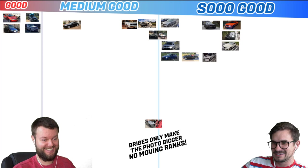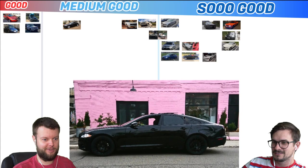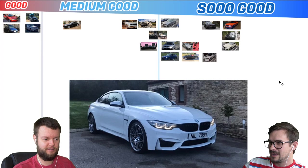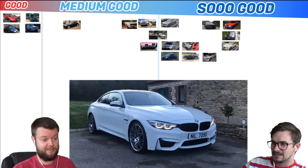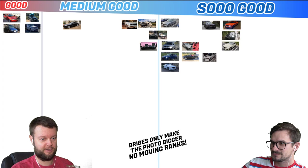Justin has a 2013 Jag XJ. I'd say top end of medium good. It's not an XJL and it's not an XJR, but it is cool. Nick has a 2017 M4 competition pack. That looks really nice. That's So Good, left side. Is that an M4 competition pack? Just look at it — it was a package before. You can tell by the wheels.